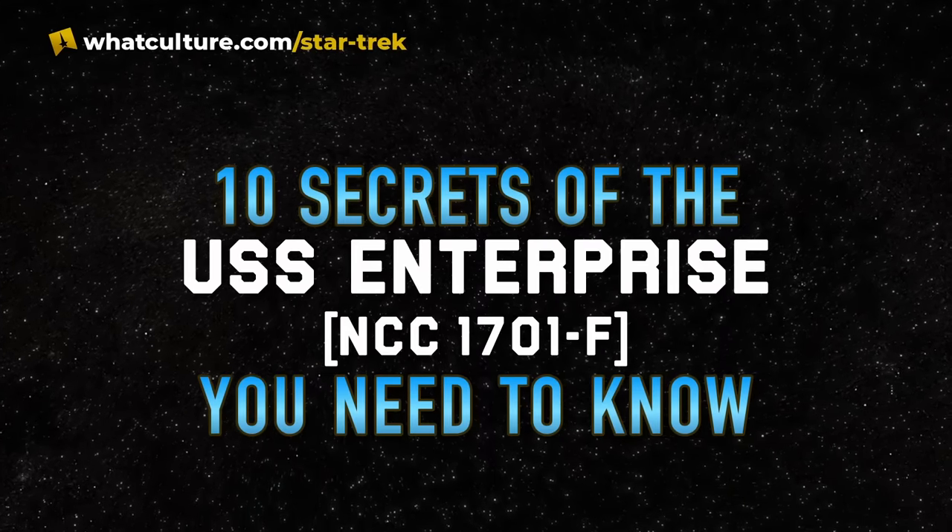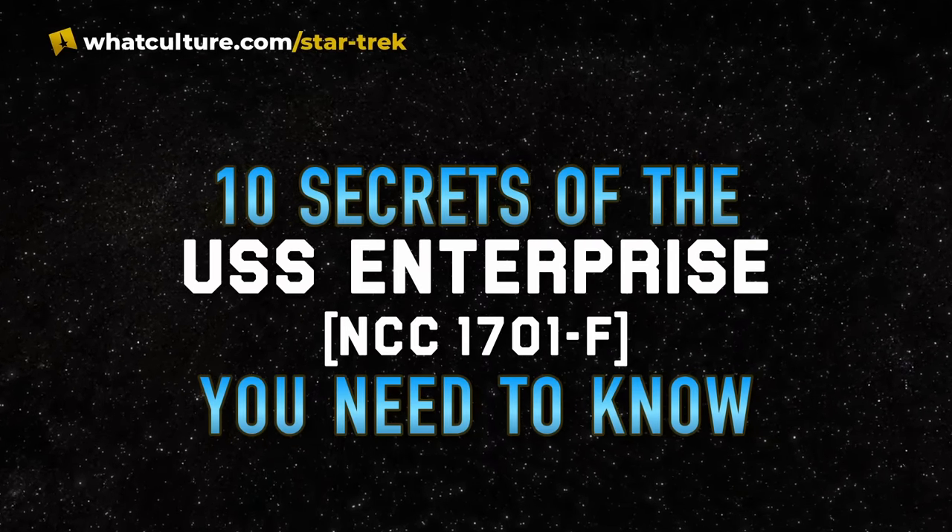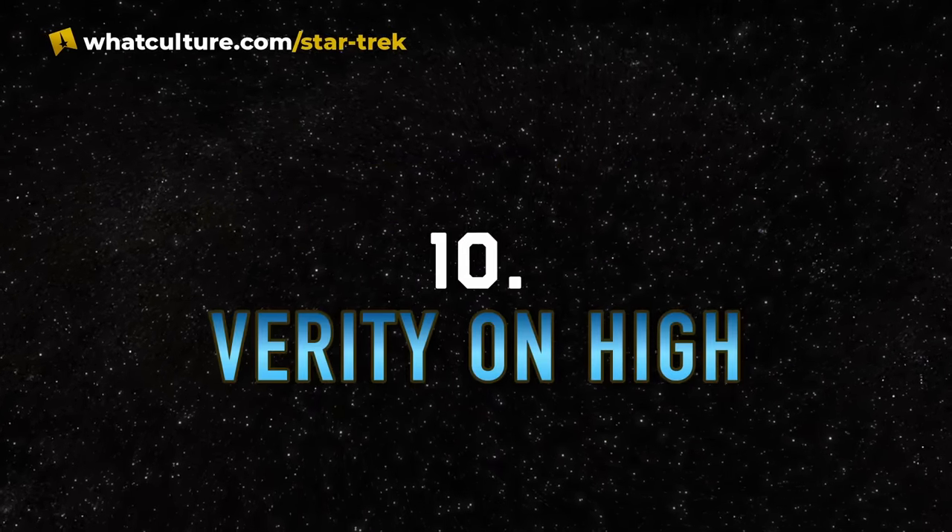With that in mind, I'm Sean Ferrick for TrekCulture and here are 10 secrets of the USS Enterprise F you need to know. Number 10: Verity on High.